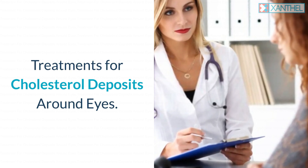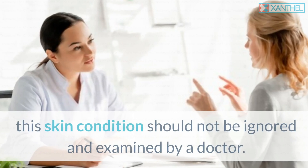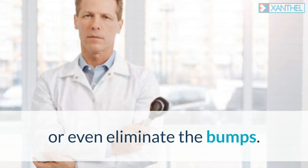Treatments for cholesterol deposits around eyes. Although it is not harmful, this skin condition should not be ignored and should be examined by a doctor. In the meantime, home remedies can help minimize the appearance or even eliminate the bumps.